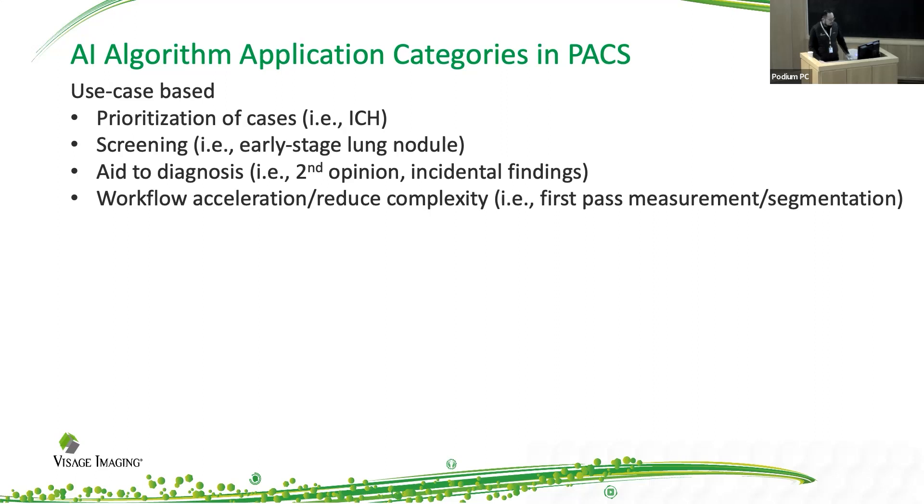For these tiers, a lot of them are really driven by how they are used in the clinical environment. Some are used to prioritize cases — for example, for intracranial hemorrhage, you want to make sure that these patients are seen immediately and urgently because they have a very time-sensitive event that needs medical attention. Others include AI being used for screening purposes, such as lung nodule detection. There are also others that aid diagnosis, whether it's a second opinion or an incidental finding, and others that help reduce complexity and improve the workflow for the radiologist.